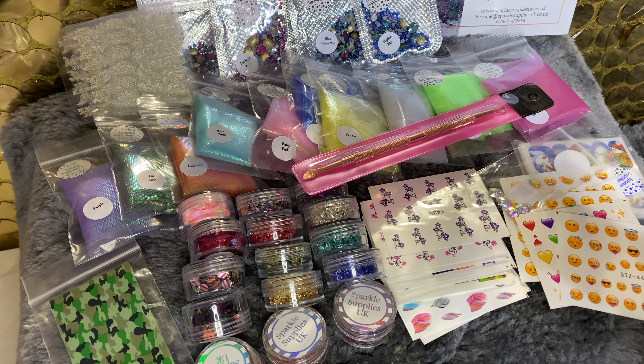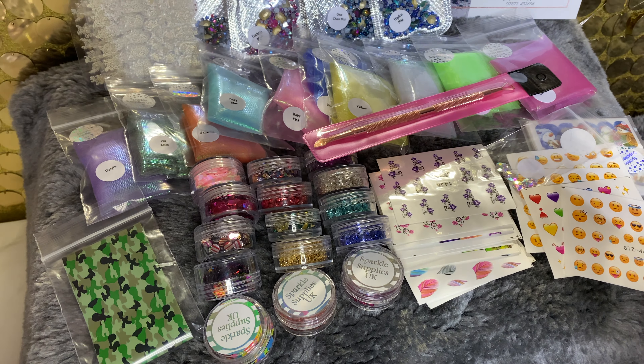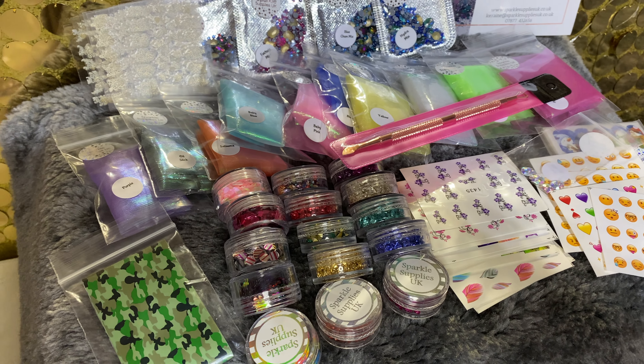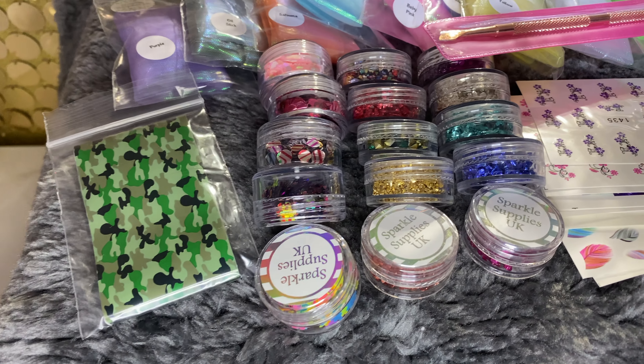So that was my very first haul from Sparkle Supplies UK and I'm very impressed with the goods. When I contacted Sparkle Supplies about the missing nugget, it turns out it was actually only meant to be 9 pots in the collection — it just had 10 on the sticker. It even said on the invoice it was only 9, and they only sell 9. So it was just a genuine mistake and nothing was actually missing from my order. I'm very pleased with it. So this is just a little overview of everything that I got.